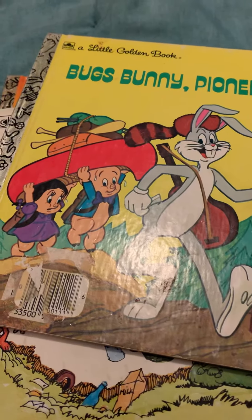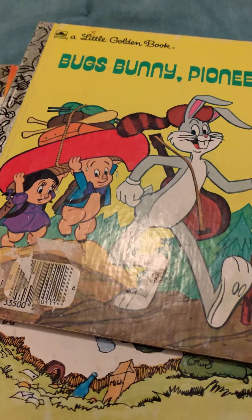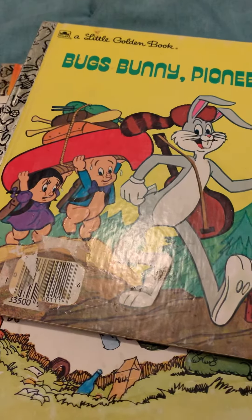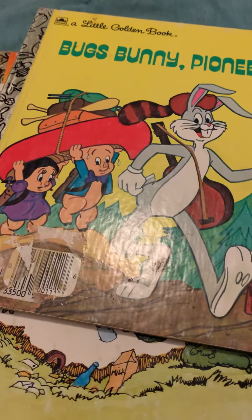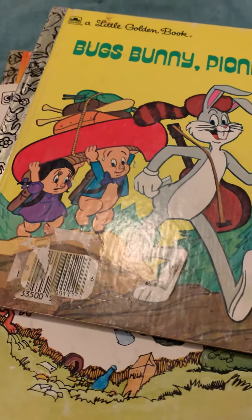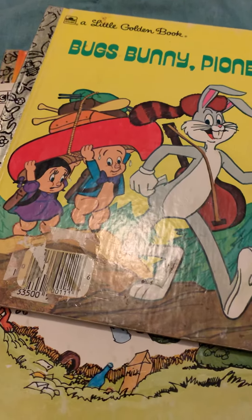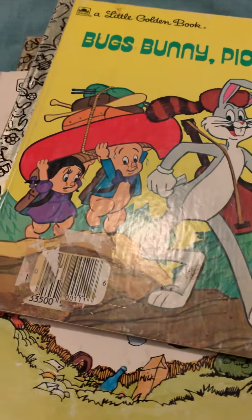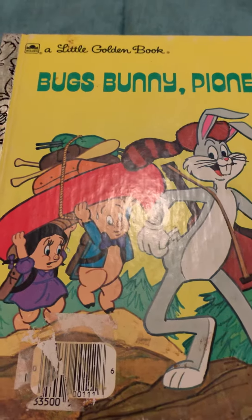Hi guys, it's Kara. I just wanted to show you what I found over the weekend. We have a new antique mall — they put it in where there used to be a Price Cutter — and it's big and nice. I found these three Little Golden Books; it was the first time I actually went looking for any.